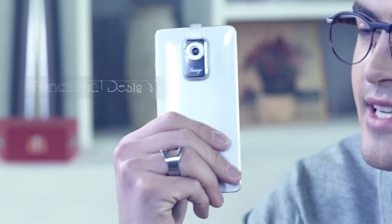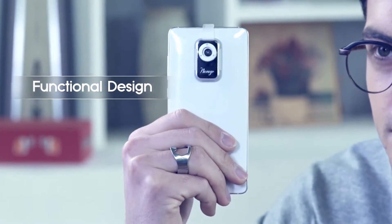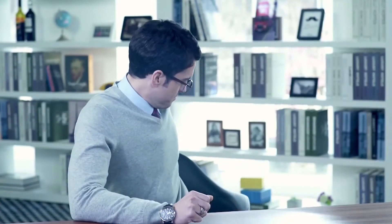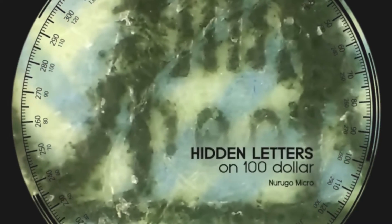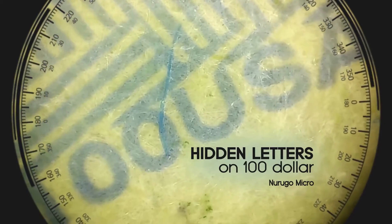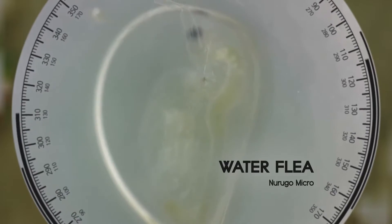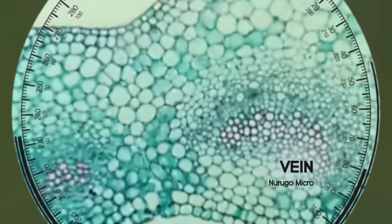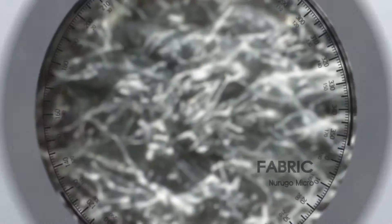Now let's take a look at this small microscope's amazing performance. As you can see here, what can't be seen with the naked eye can easily be verified with this product. The image is high resolution compared to other microscopes. Let's take a closer look — it's astonishing how this small microscope can enlarge the target by up to 400 times its original size.